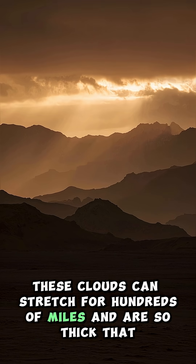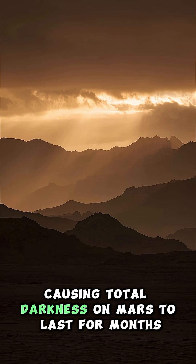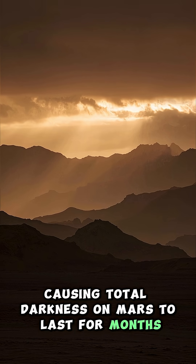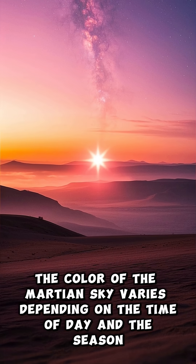These clouds can stretch for hundreds of miles and are so thick that they can block out the sun, causing total darkness on Mars to last for months. The color of the Martian sky varies depending on the time of day and the season.